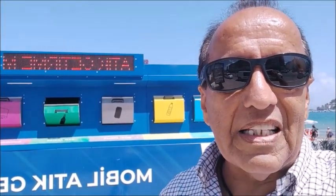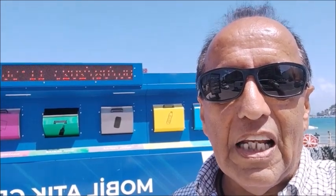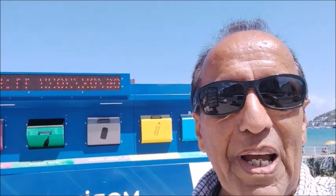Hey friends, welcome to Kushadasi Life. I hope you're well, wherever you are in the world today. I'm standing in front of a big blue box. Let's find out what this big blue box is behind me.